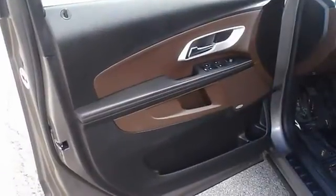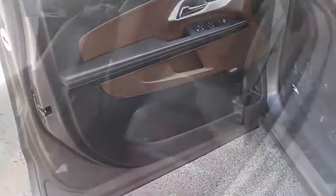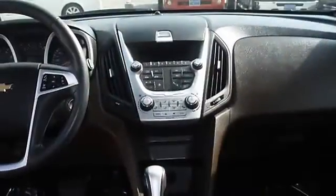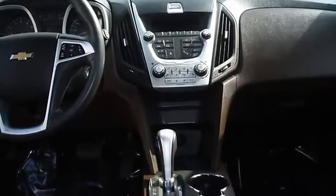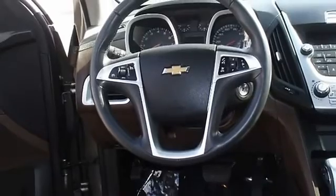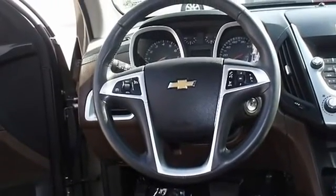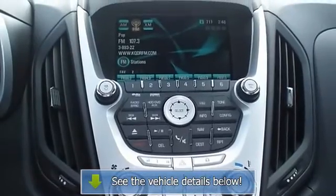Almost new tires, the paint has a showroom shine. This vehicle has all of the right options with just nine thousand nine hundred ninety-five miles — this SUV is barely broken in. 100% AutoCheck guaranteed. The interior of this vehicle is virtually flawless.